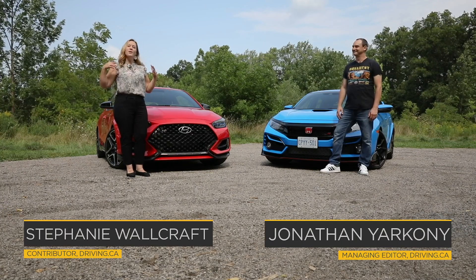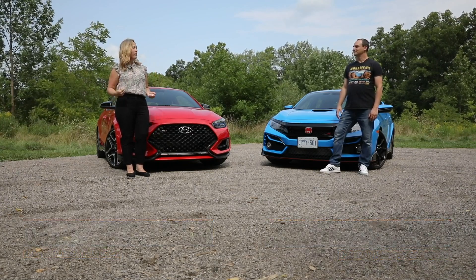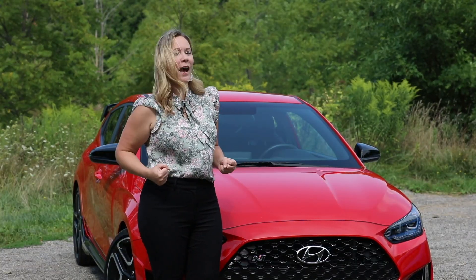Jonathan, I'm so excited. We've been driving a lot of three-row SUVs lately, and those are important and practical family vehicles, but not everybody wants a big three-row SUV, and so we've decided to have a little bit of fun.